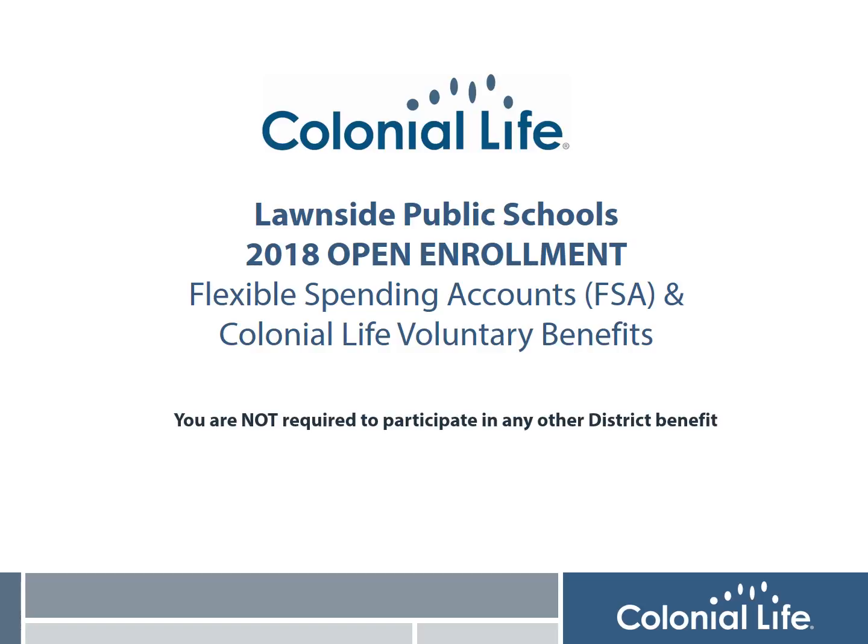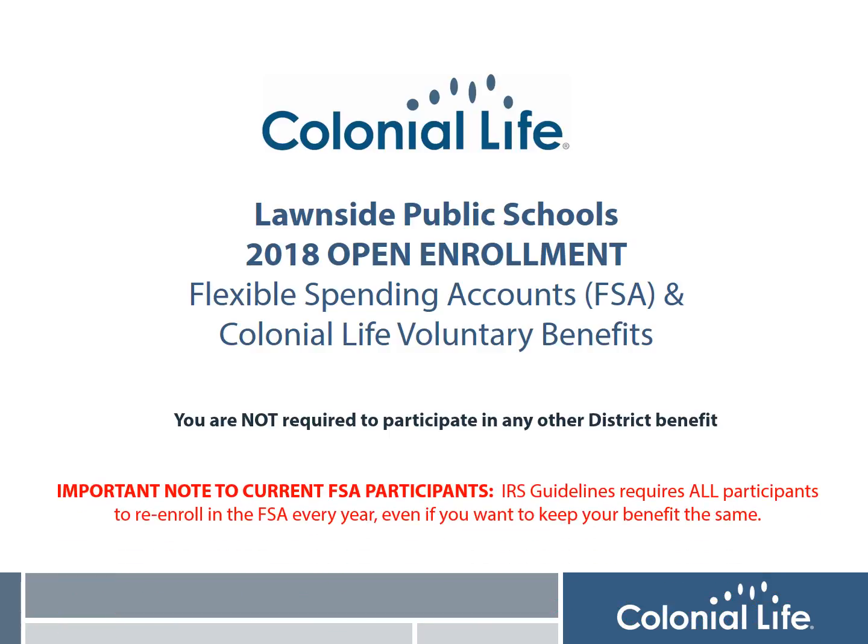Both plans are available to all employees regardless of their participation in any other benefit with the district. It's also important to remind all current FSA participants that you must meet with a benefit counselor every year to re-enroll this benefit to continue for the following plan year.